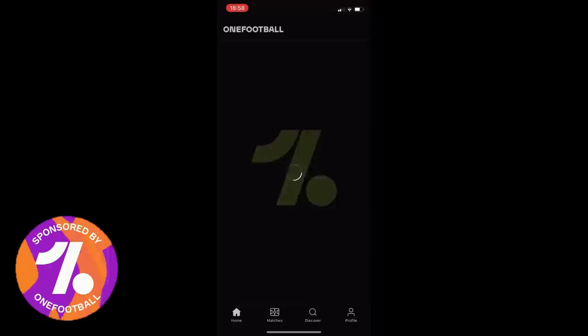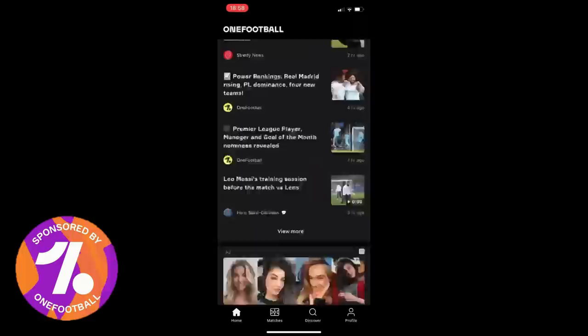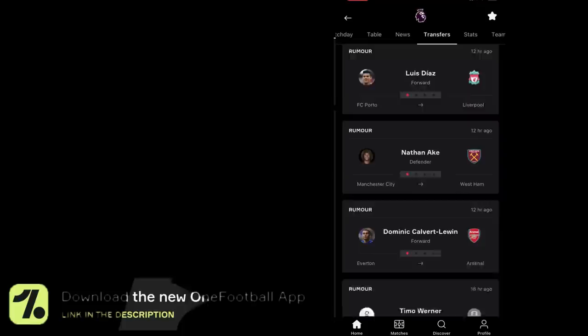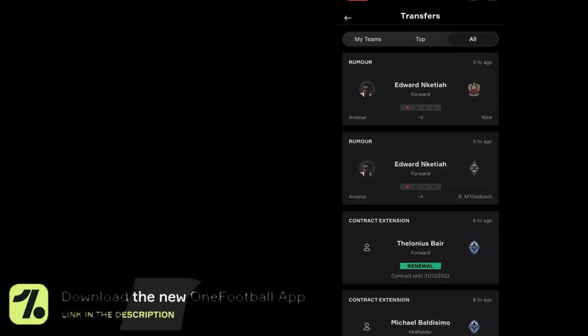This video is sponsored and brought to you by OneFootball. If you want to download the OneFootball app, all you need to do is press the link at the top of my description. The OneFootball app is extremely useful if you are a huge football fan — it provides you with the latest footballing news, transfer news, and the latest videos. It also allows you to see the latest scores from the footballing world. If you click on a game, including any Manchester City game, it will bring up the latest team news, statistics, and keep you up to date with everything happening in that game. Press the link at the top of the description to download it. Thank you very much to OneFootball for sponsoring this video.